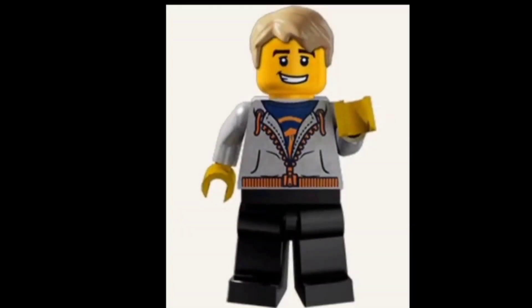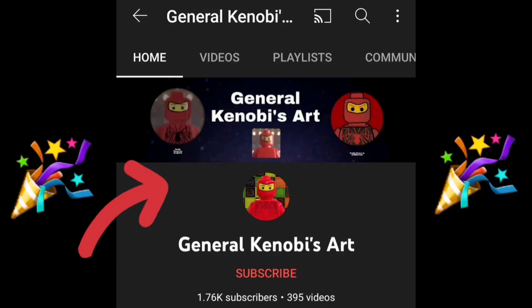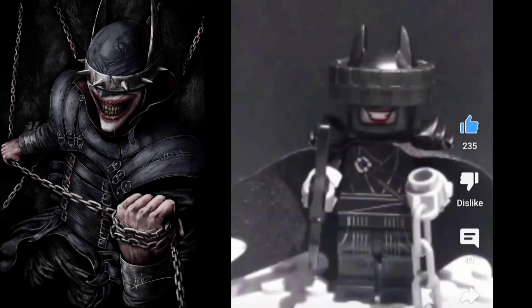Hey everyone, this is Kyle Style. I want to give a big shout out to General Kenobi's Art for winning my LEGO custom contest with his winning custom of the Batman Who Laughs. He did a stop motion build, so check it out — it looks amazing. Go sub to his channel to give him some support and show him some love.